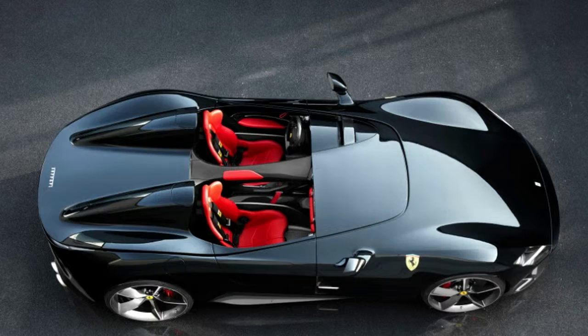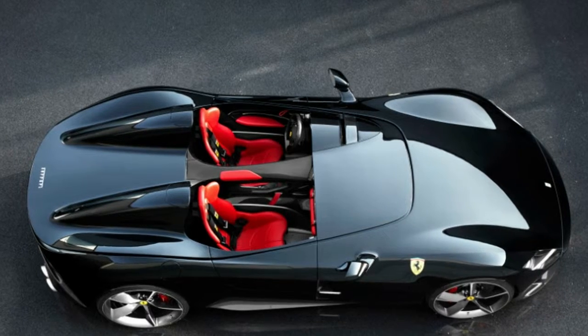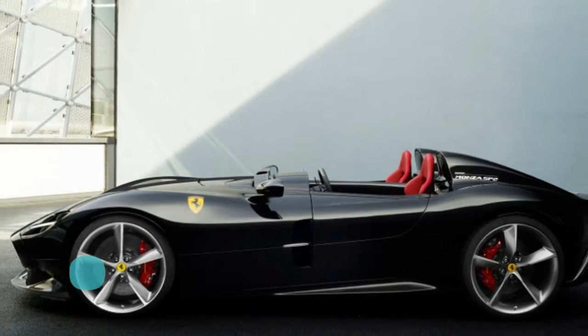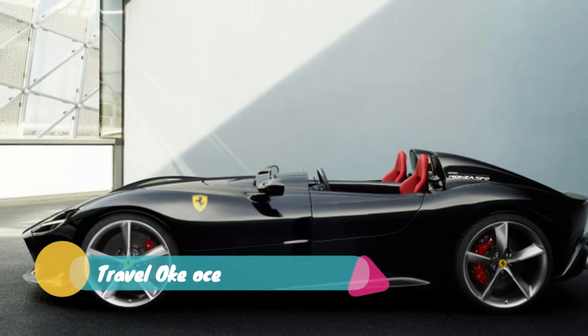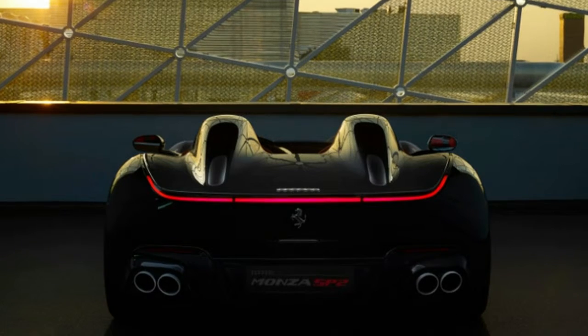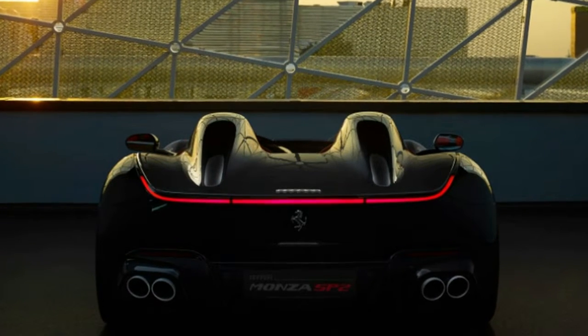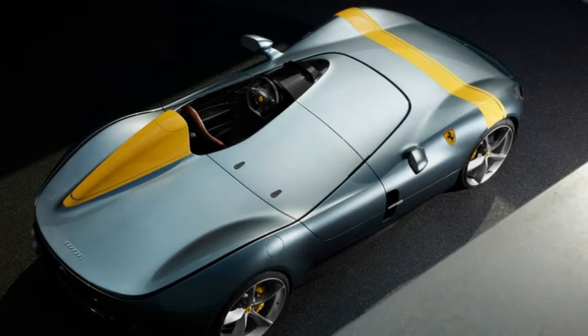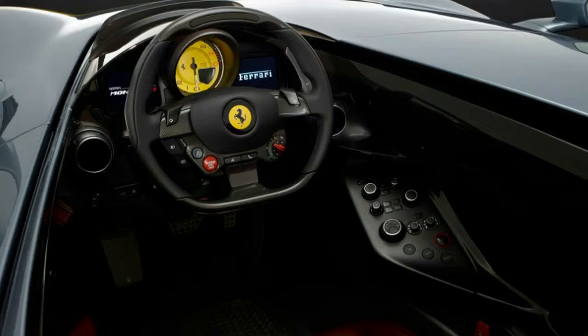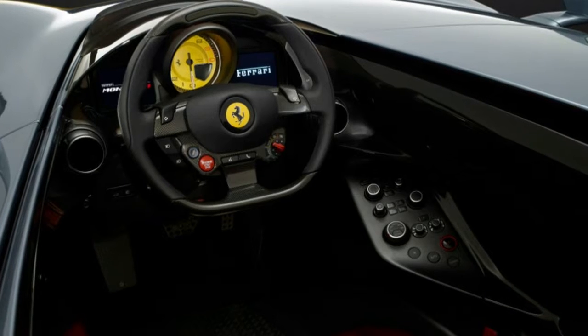Providing the thrust is the most powerful engine Ferrari has ever built for a road car. It took the 6.5-liter V12 from the 812 Superfast and eked out a few more ponies to get it to 809 horsepower and 530 pound-feet of torque. Ferrari says that's good for a 0-62 run in 2.9 seconds — and oh yeah, there's no windshield either.